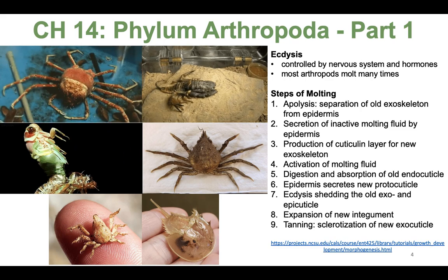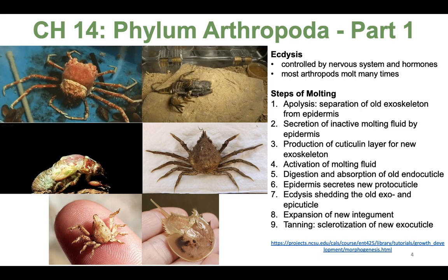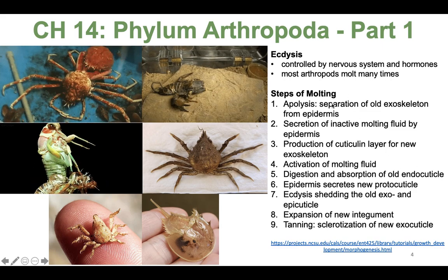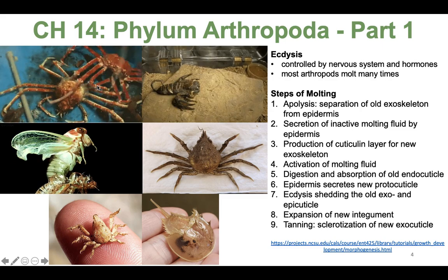So let's talk a little bit about what ecdysis is. This process of molting is controlled by the nervous system and a series of hormones that we're not going to go into a lot of detail on. But here are the steps I want you to know about the process of molting, along with some arthropod examples.